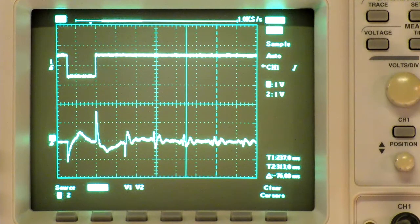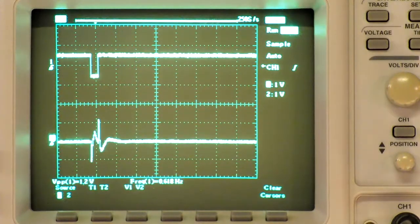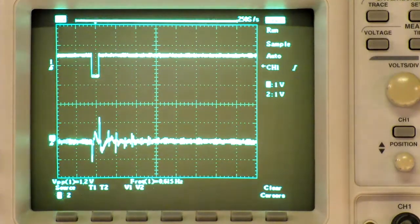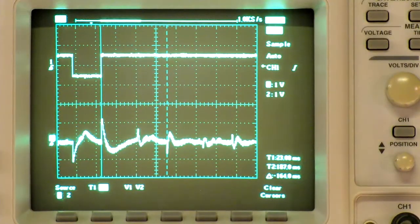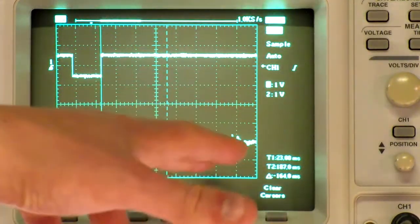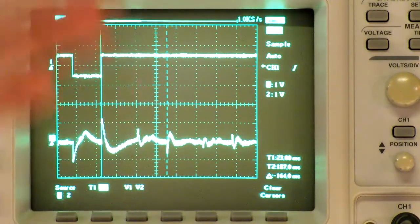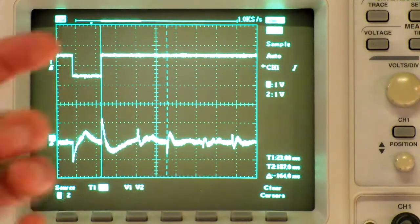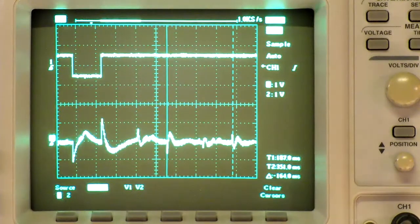Now let's have a look at a different speed. That was high speed at 76 milliseconds. Now we're going to the low speed setting. We have a little bit of feedback, but the signal is usable. This time we have a delta of approximately 160 milliseconds — a much wider delay — and it is perfectly consistent throughout.